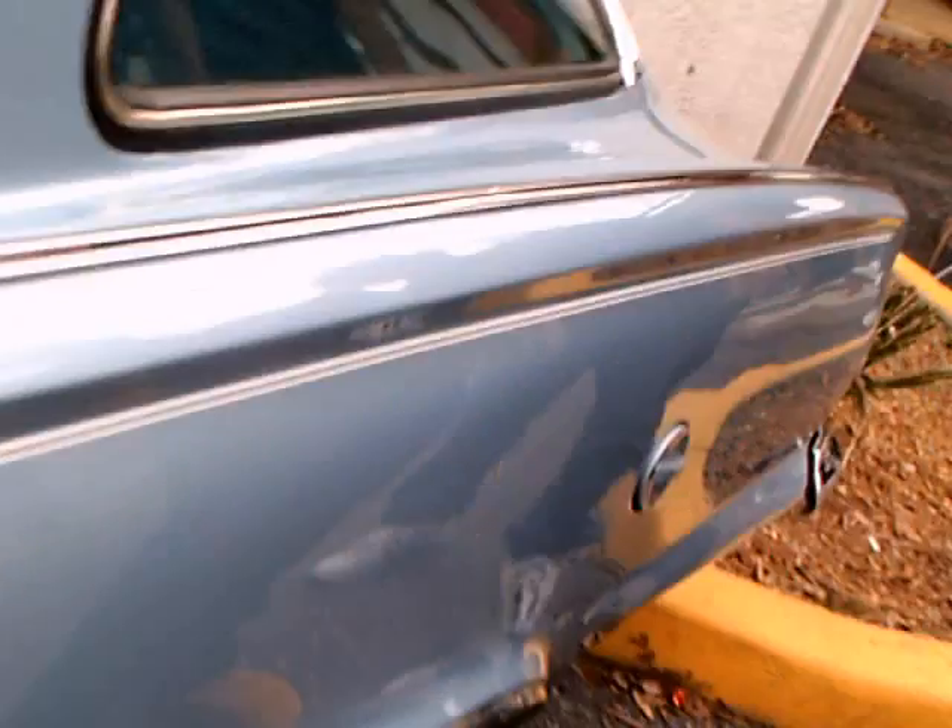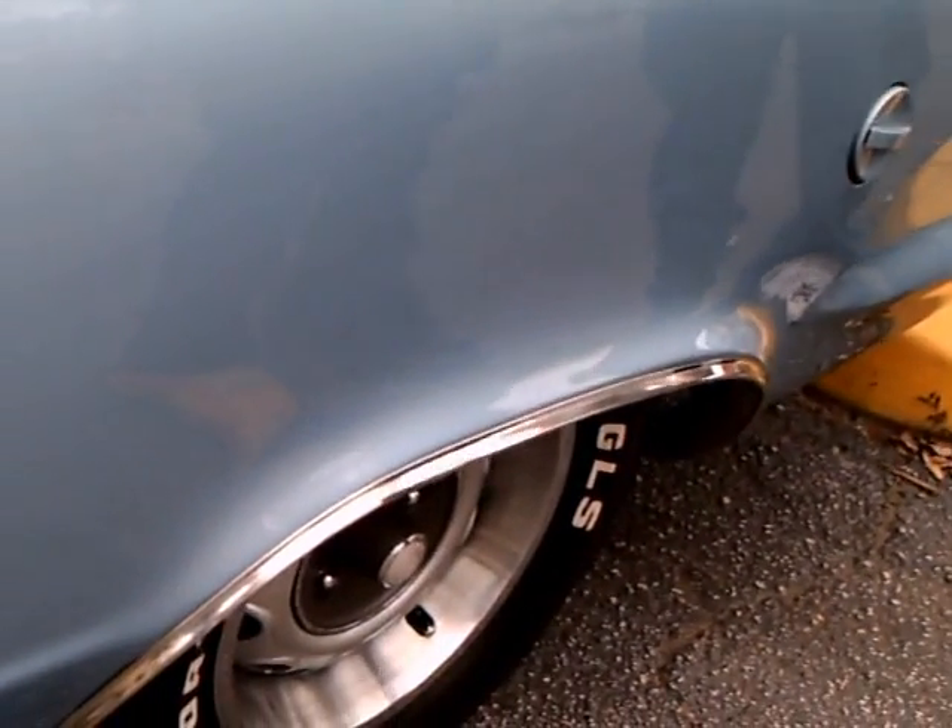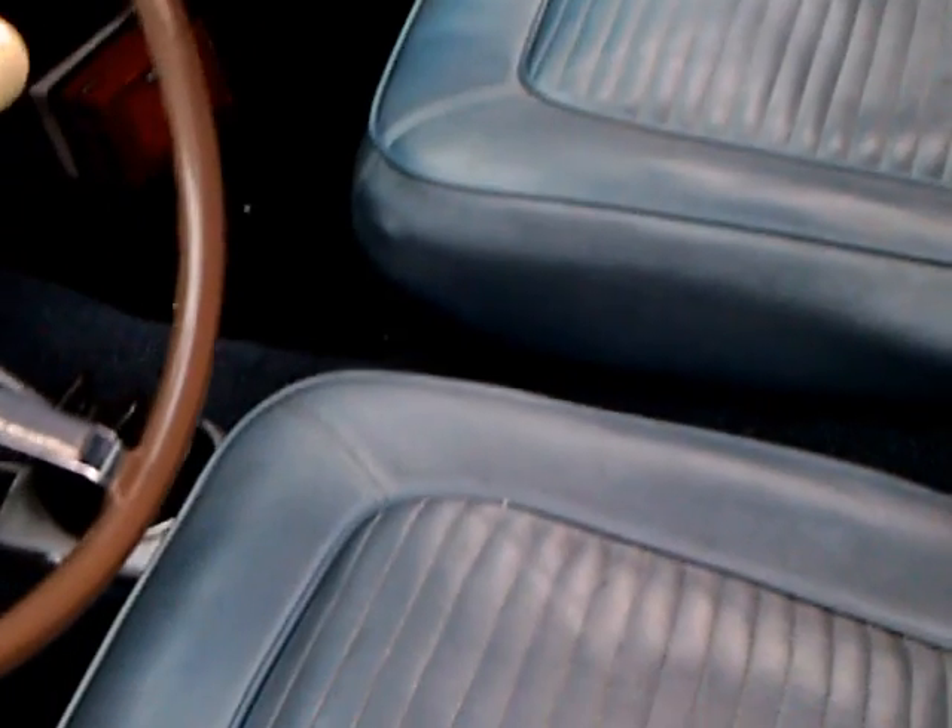It also happens to be parked very close to this wall here, so I had very limited ability to get a back view of the car. There's the very large back window, and the rear seat that folds down for a load floor. That back section also folds down so that you have access from the trunk lid.